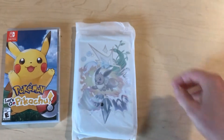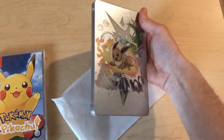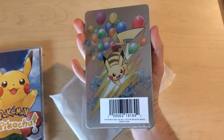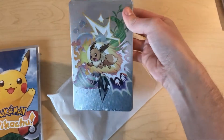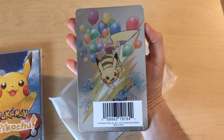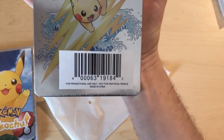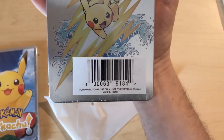It comes in this little sleeve here. It's really heavy-duty — I'm surprised how heavy this is. It's got Eevee on one side with all the elements around, and then there's Pikachu with some balloons and a Lightning Bolt. It says 'for promotional use only, not for individual resale.'